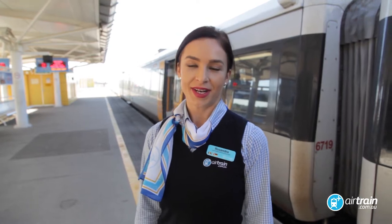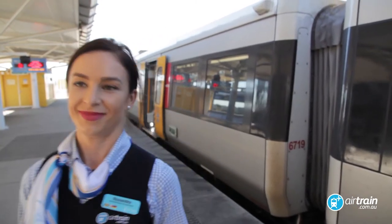Hi, I'm Roxy, one of the Airtrain customer service staff, and today I'm going to show you just how easy it is to get from the Airtrain station to Brisbane International Terminal. Follow me.